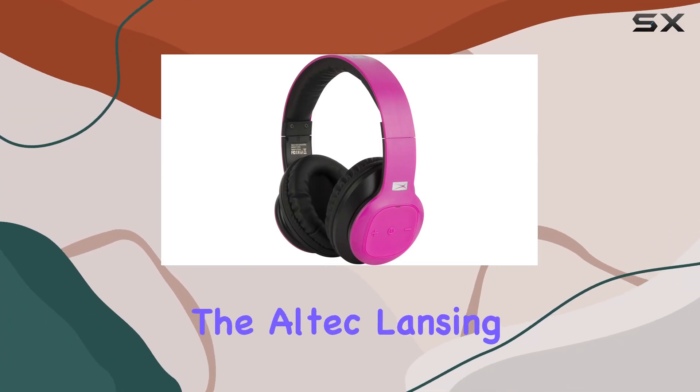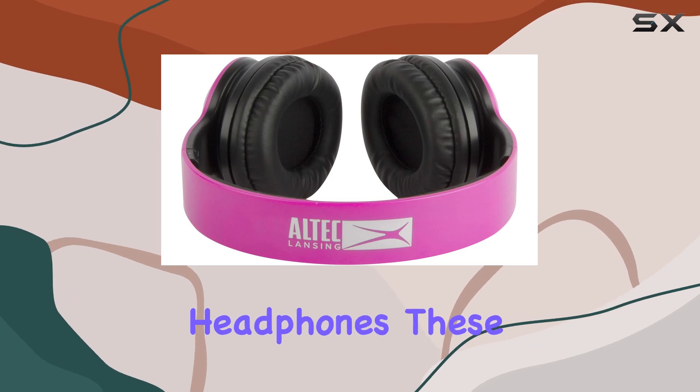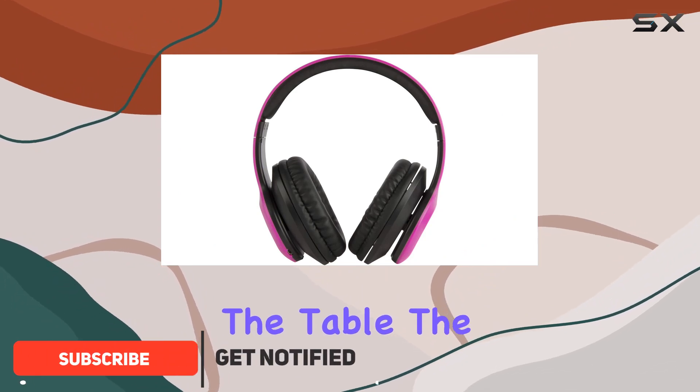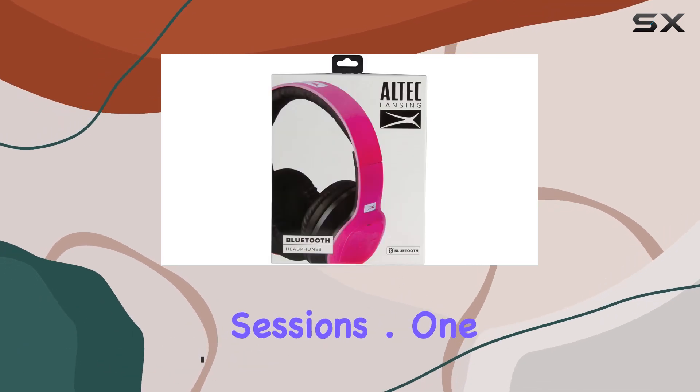Today, we're diving into the Altec Lansing MZX300 P&K Wireless Over-Ear Bluetooth Headphones. These headphones, boasting a sleek pink design, bring both style and substance to the table. The over-ear form factor ensures a comfortable fit, making them suitable for extended listening sessions.